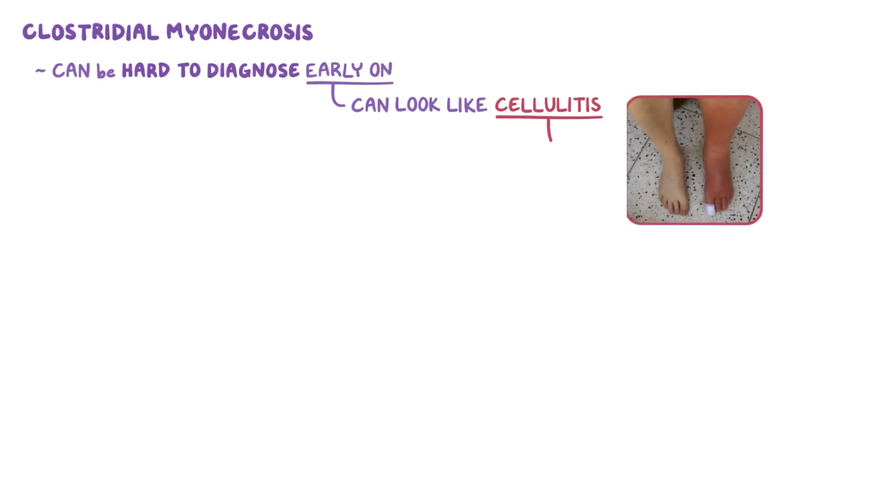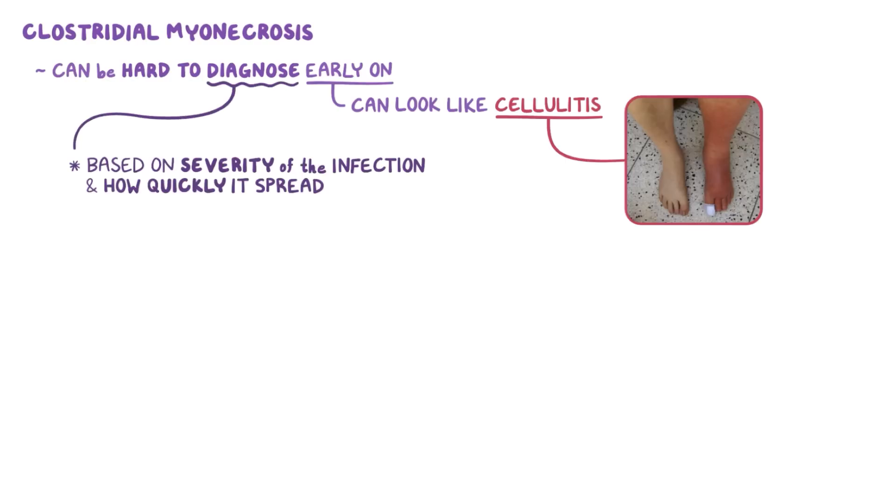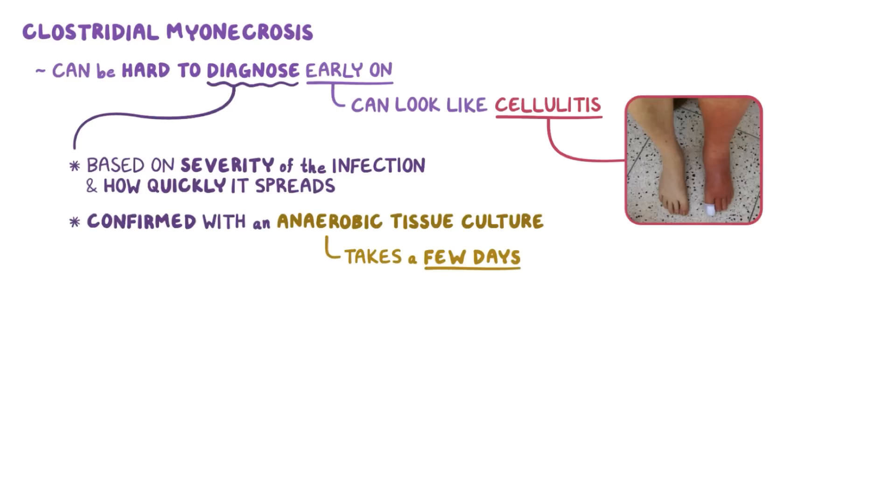Clostridium myonecrosis can be hard to diagnose early on because it can look like cellulitis. Since untreated gas gangrene can spread rapidly, the diagnosis is usually made based on the severity of the infection and how quickly it spreads. The diagnosis can be confirmed with an anaerobic tissue culture, but that usually takes a few days, which is far too long for individuals with gas gangrene.